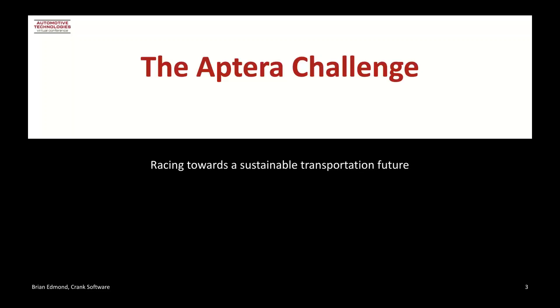Hi, my name is Brian Edmond, and as was stated, I'm here today to talk to you a bit about how we worked with Aptera to build a user interface for their electric vehicle technology.